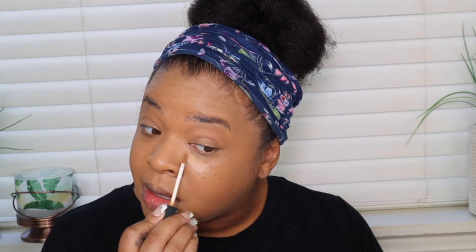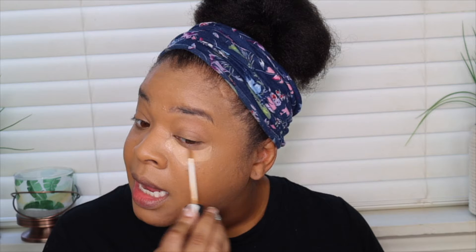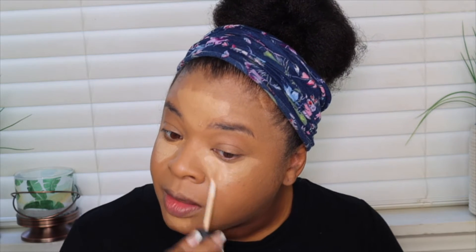The concealer I'm going to use is by NARS, this is in the shade Caramel, and I'm just going to put that all under the eye. Then I'm going to go in with NARS Macadamia — this is their Radiant Creamy Concealer — just to go over the top and give a little more brightness under the eye.